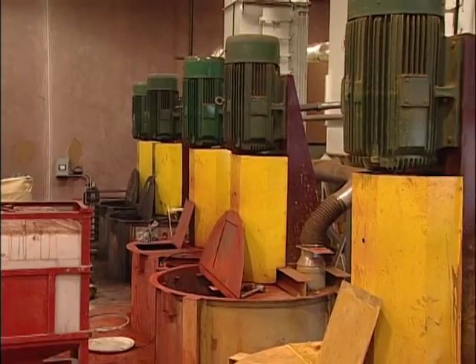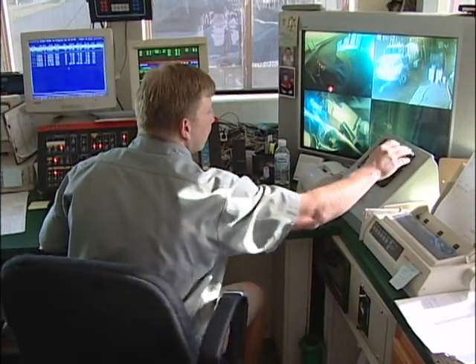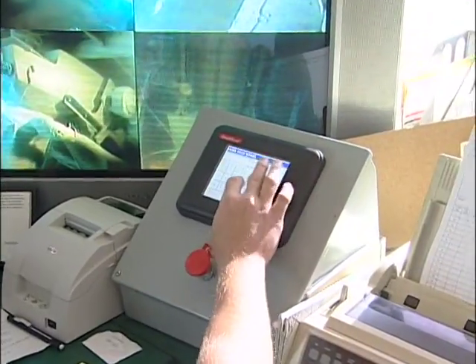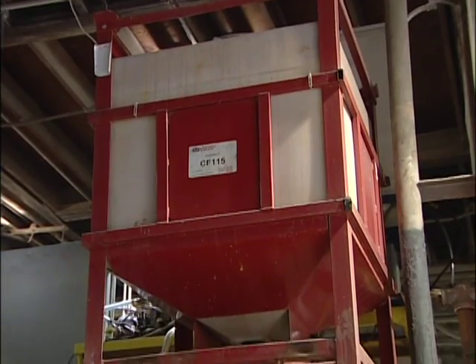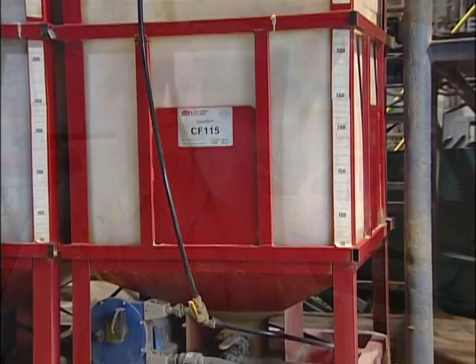That means the color is consistent load to load. There are no bags or buckets. Batching is controlled from the batch office where it belongs — the driver on the ground is not responsible for loading color. Filling the stationary tote is quick and easy; within five to seven minutes, it can be reloaded and ready to batch the next truck.